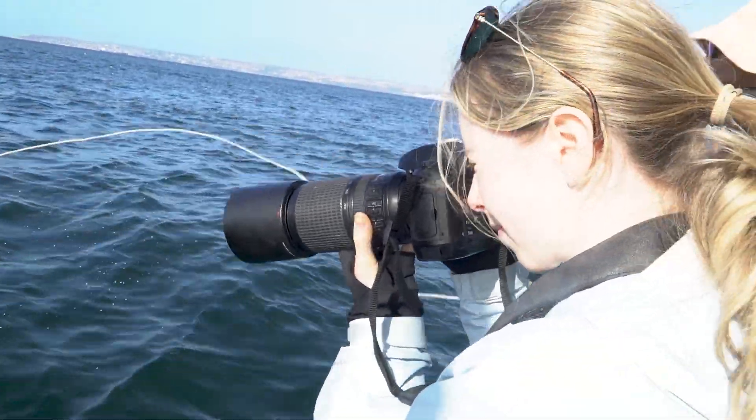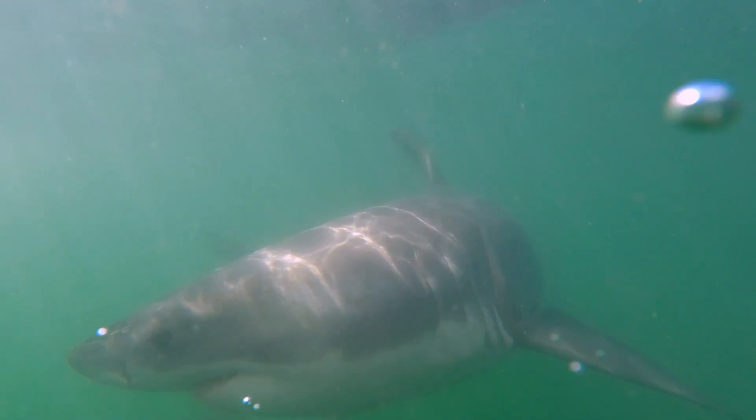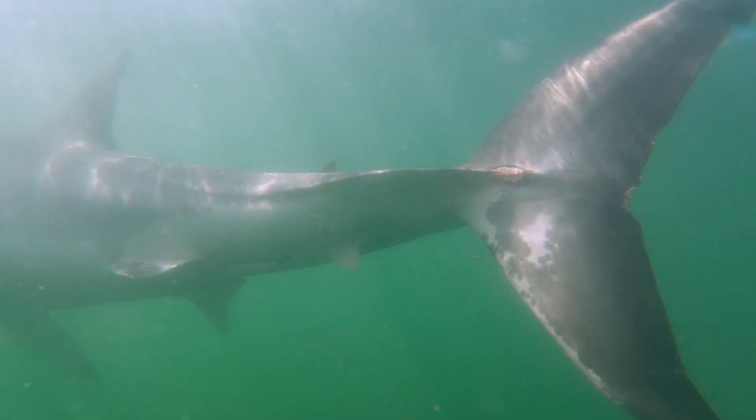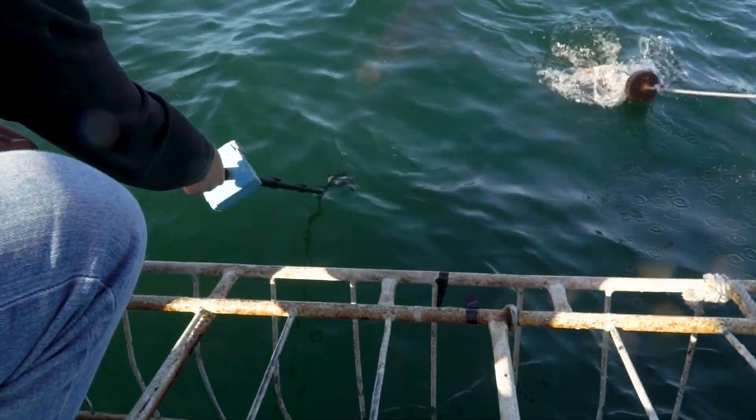But most importantly, what we want to do is we want to get the left and right side of the dorsal — the big prominent dorsal fin — because that has unique notches on it that is unique to each individual. So that's its fingerprint.